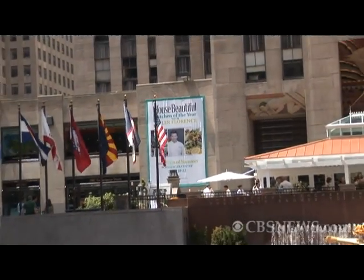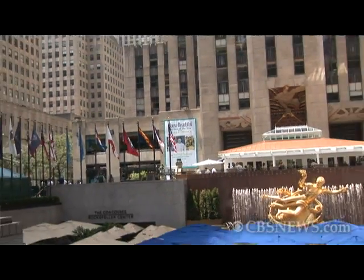Tyler Florence here at the Kitchen of the Year. We're right in the middle of Rockefeller Center and we're having a big party to celebrate our Kitchen of the Year with House Beautiful Magazine.